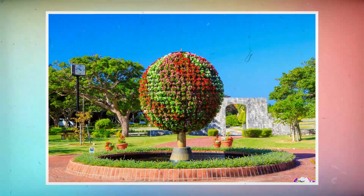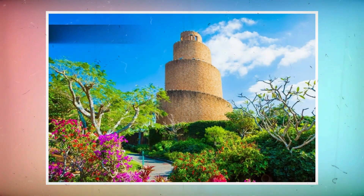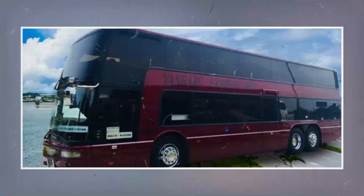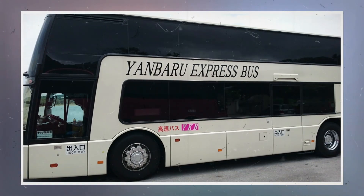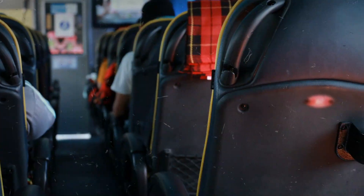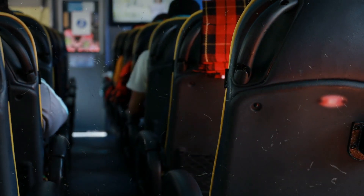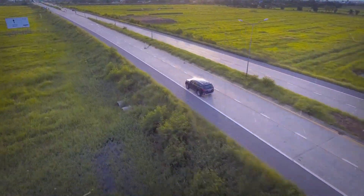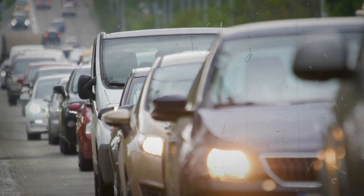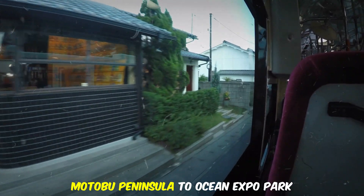Okinawa Chiraumi Aquarium in Ocean Expo Park is served by a number of bus routes. It takes about two and a half hours from Naha. The Yanbaru Express bus runs 10 to 11 trips from Naha Airport and central Naha to Ocean Expo Park. It is also possible to get there using local bus service, but it is not the most convenient route due to its infrequency in Nago. By car, the journey also takes about two hours, though it can be considerably longer depending on traffic. Take the Okinawa Expressway from Naha to Kyoda in Nago, then travel via the Motobu Peninsula to Ocean Expo Park.